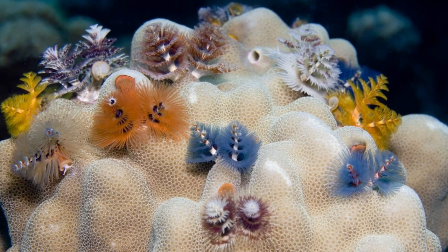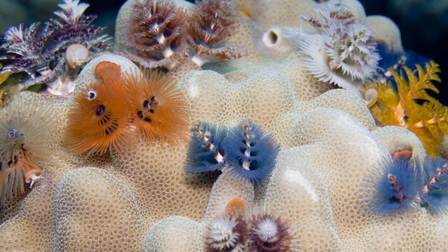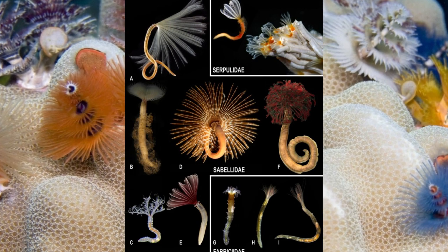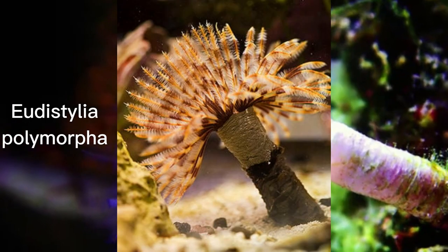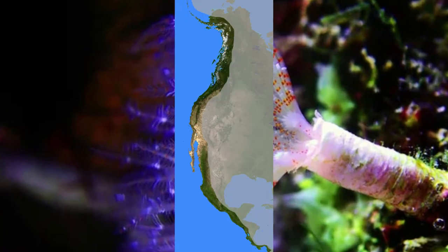The Fenworms live in coastal waters across the world, and some even in freshwater. There are three families within the group. Some famous species are the giant feather duster worm, living in the intertidal zone of the western coast of North America.